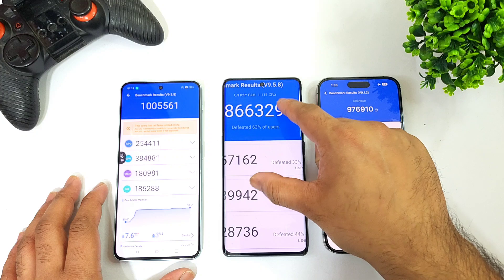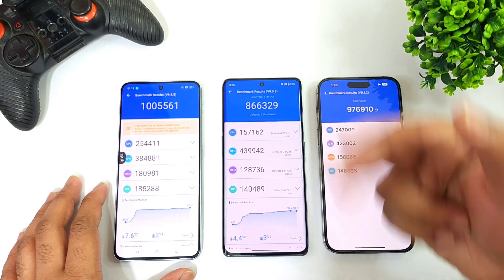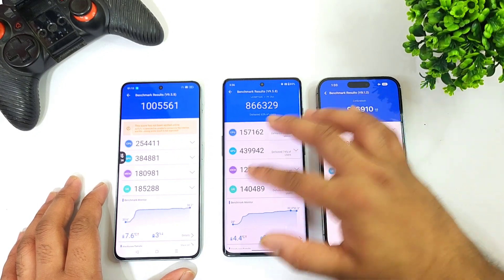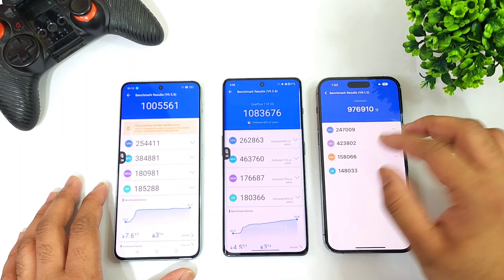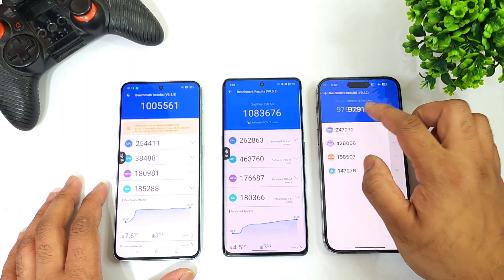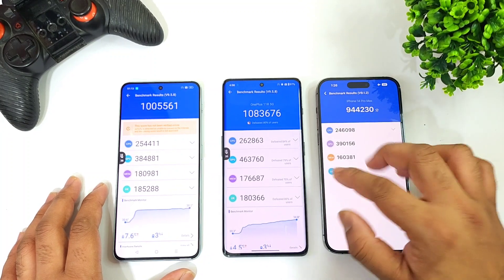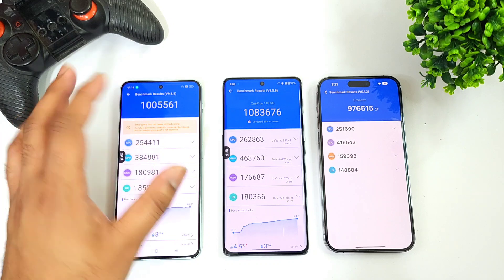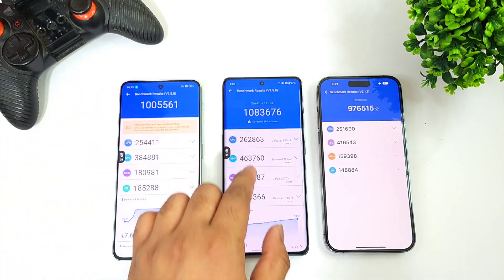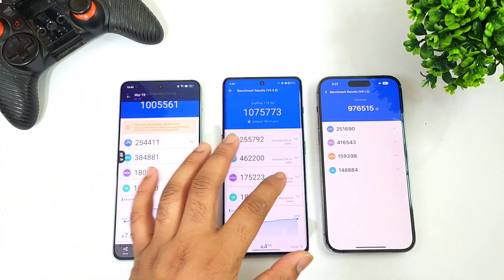This score was obtained on the OnePlus 11R without using high performance mode — with high performance mode the scores will be higher. On the iPhone 14 Pro Max it was close to 9 lakhs, on the Dimensity 9000 it's around 10 lakhs, and on the Snapdragon 8 Plus Gen 1 processor it's close to 11 lakhs.